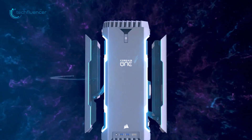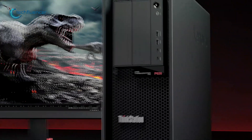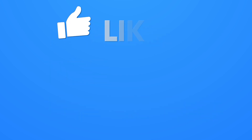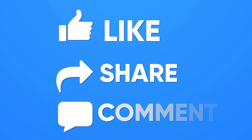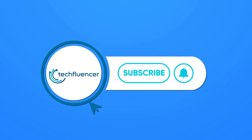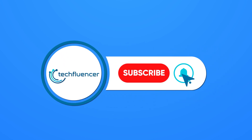So that was all about the top 5 best workstation PCs. Thanks for watching. If you found this video helpful, give it a thumbs up, share it with your friends, and comment below to let us know your thoughts. Subscribe to our channel and hit the bell icon if you want to see more videos like this on your feed.